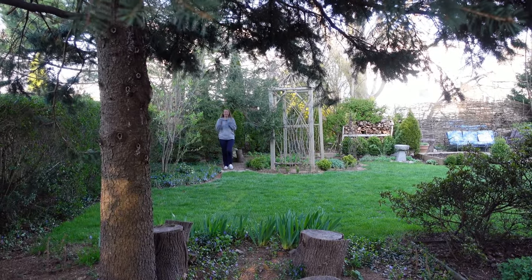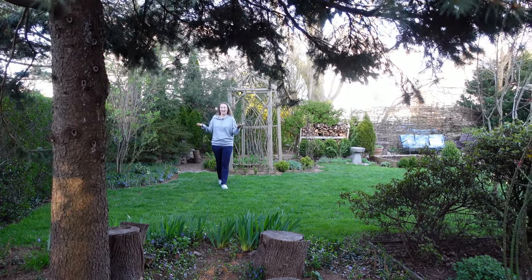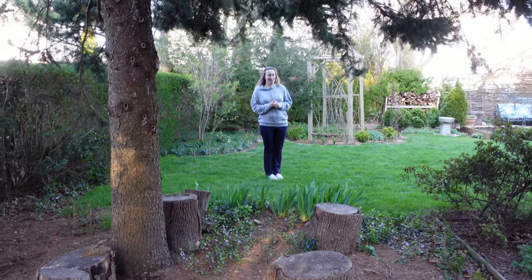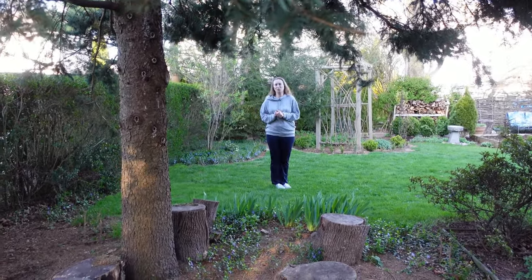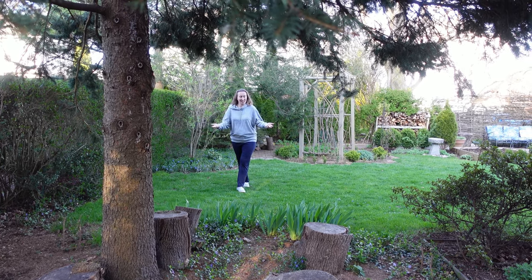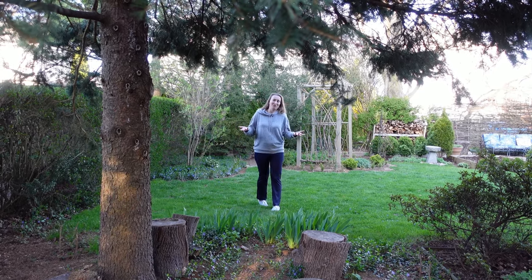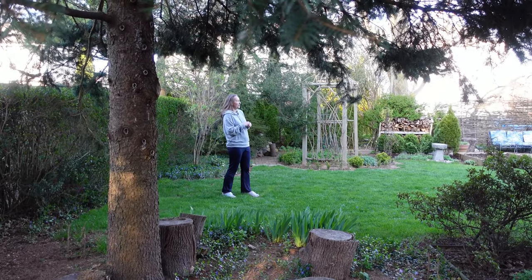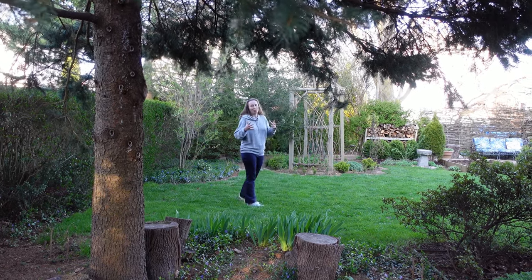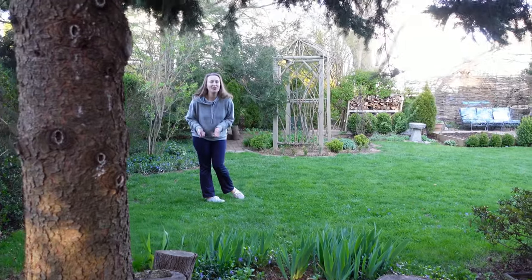Hello, my dear gardening friends. Isn't the garden looking lovelier and lovelier by the day? I love how spring wakes up and all the greenery is suddenly there. Today I'm going to talk about a very important topic, and the topic is how I fertilize my garden. Just a disclaimer: the way I approach my garden is very natural.